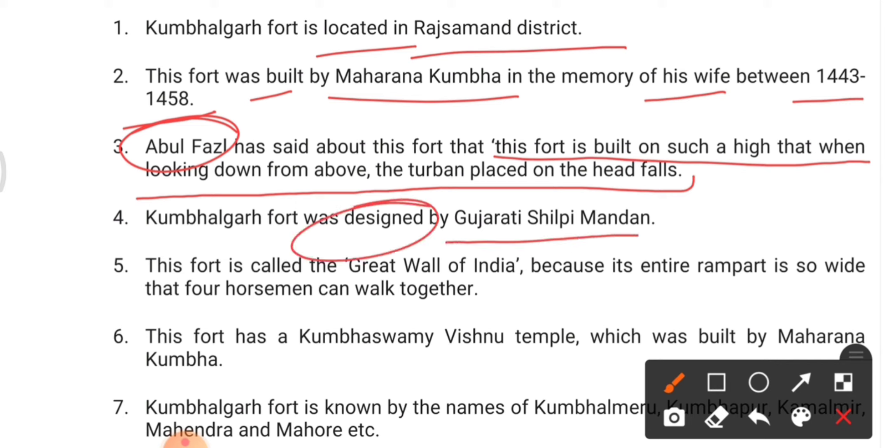Kumbhalgarh Fort was designed by Gujarati sculptor Mandan. It is also known as the Great Wall of India. They may ask: which fort in India is called the Great Wall of India? The answer is Kumbhalgarh Fort in Rajsamand. It earned this name because its ramparts — the boundary walls — are so wide that horsemen and even people can walk on them. The fort also has a Kumbha Swami Vishnu Temple built by Maharana Kumbha.